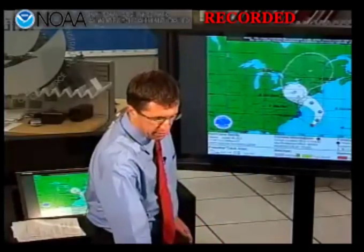Good afternoon, everyone. I'm Dr. Rick Nabb, director of the National Hurricane Center, coming to you live from Miami with our noon eastern time update on Hurricane Sandy, that is centered about 250 miles off to the southeast of the Carolina coastline.